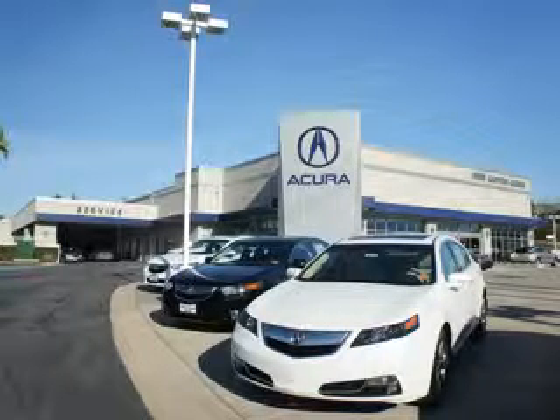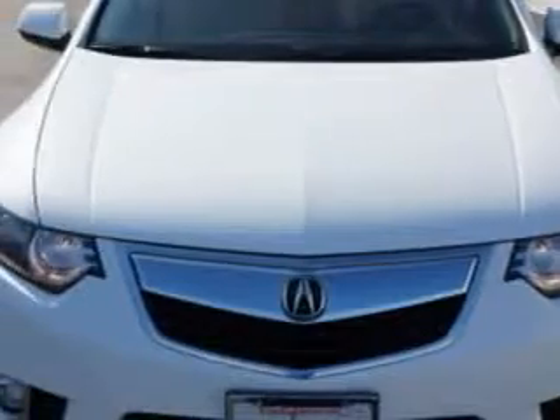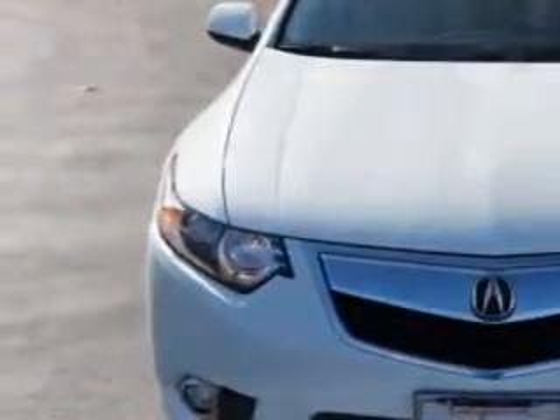Thanks for choosing We're Canyon Acura. We pride ourselves in providing a straightforward, quick, enjoyable purchasing experience. Imagine driving this Bellanova White Pearl 2012 Acura TSX, equipped with a four-cylinder engine and an automatic transmission. Enjoy an exceptional 31 miles to the gallon on this great car.